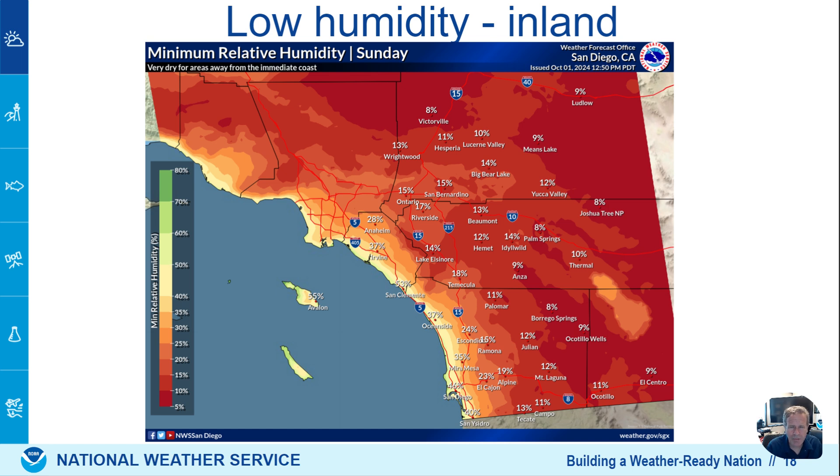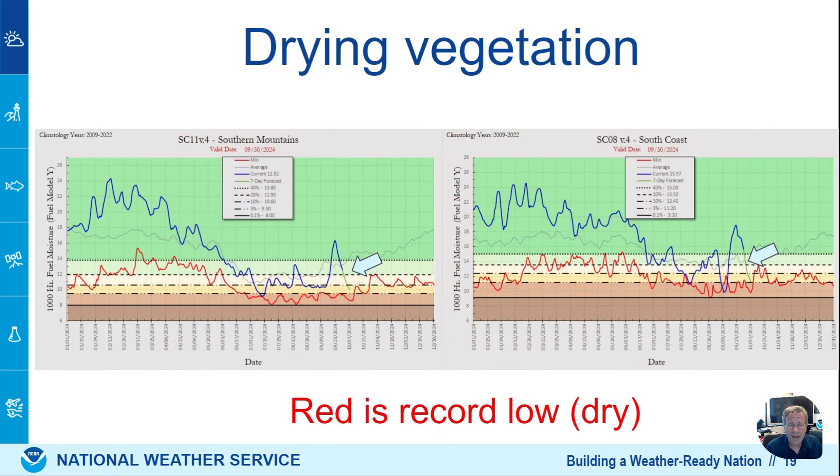Low humidity is a problem now through this weekend. Low humidity is a stress on fire weather conditions. Not only are we excessively hot in the interior valleys, mountains, and foothills, but humidities each day are dipping down to around 10% — it's very dry. That results in our fuel and vegetation drying out. The prediction shows that fuel moisture of the vegetation and the increase in fire weather conditions occurs with this heat wave, just like it did in early September.